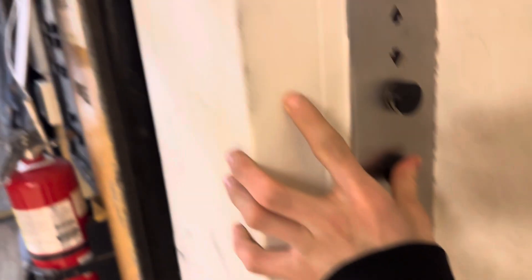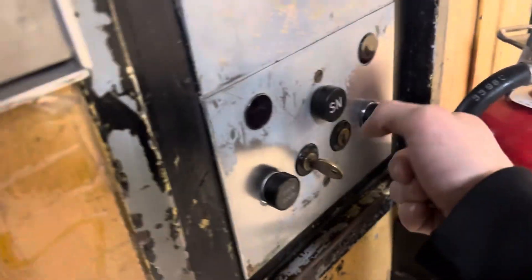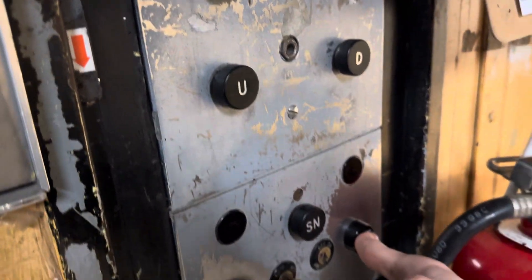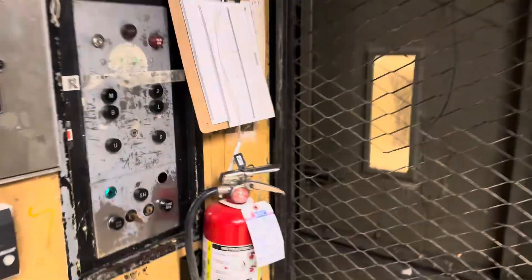This is the Old Otis Freight Elevator at Macy's Salem Center, in Salem, Oregon. 1955 Old Otis Black Buttons.